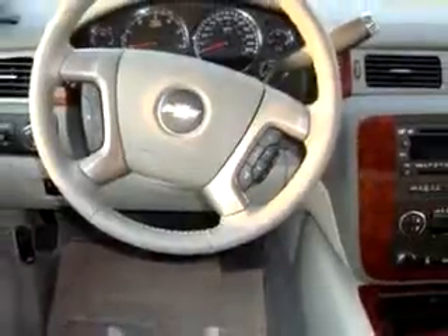This utility truck has features like DVD system, leather upholstery, Bose sound system, power seats, cooled seats, and much more. Have peace of mind in this 09 Chevy Avalanche LTZ and see us at Chevrolet of Homewood today.